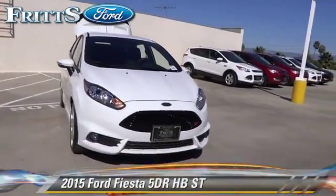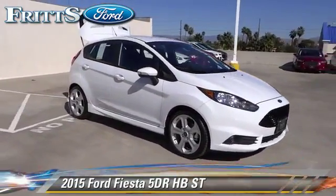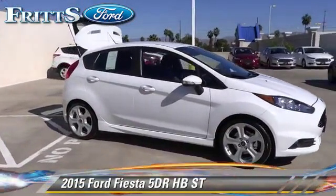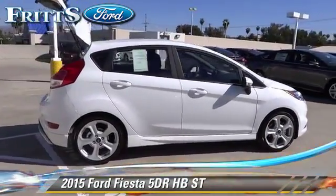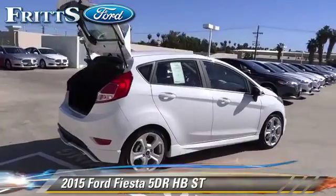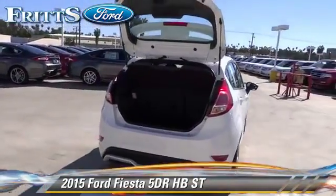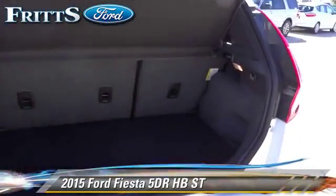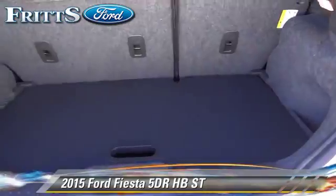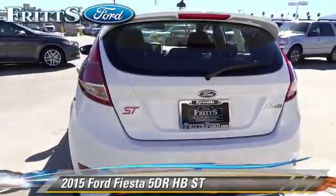With a manual transmission, this vehicle is well equipped. This Ford features air conditioning, alloy wheels, and tilt wheel. Safety features include dual front airbags, traction control, and stability control. Comfort and convenience features include a CD player, keyless start, and Bluetooth wireless. Give us a call to schedule your test drive today.